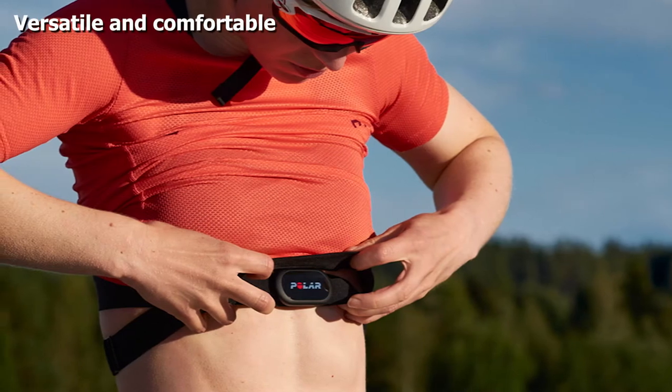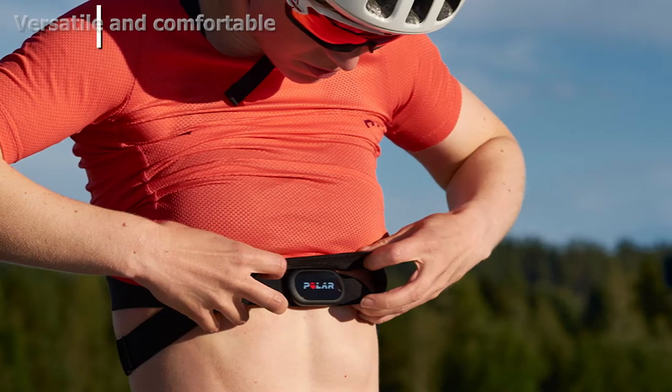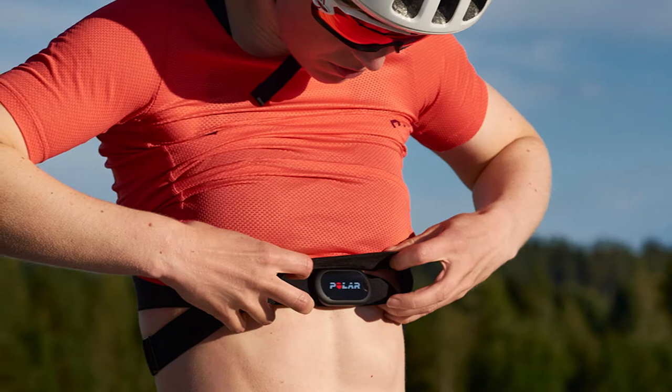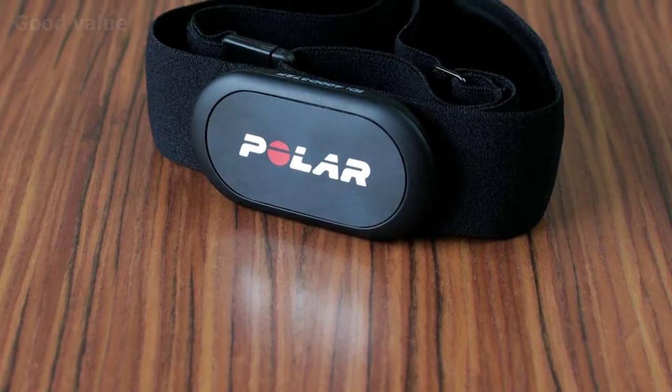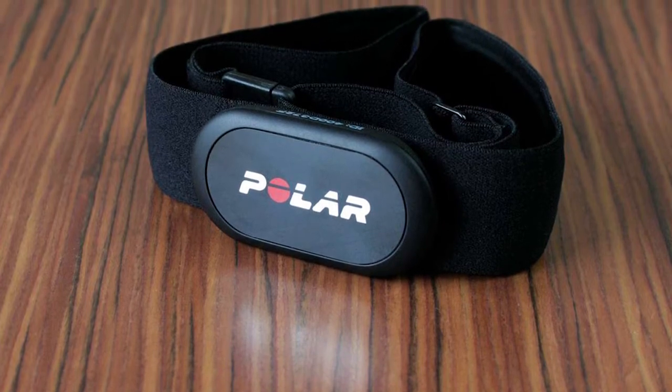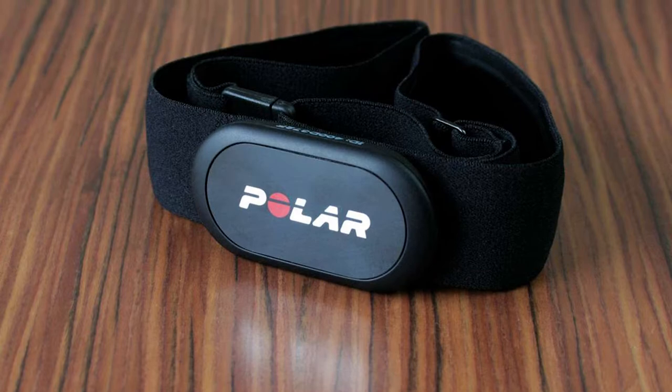The Polar H10 is perfect for runners, cyclists, swimmers, and other fitness enthusiasts. The strap is made of soft, comfortable fabric and is machine washable. Although some chest strap monitors tend to slip, the H10 has silicone friction dots along the strap to minimize shifting, as well as a buckle that easily adjusts for a good fit.